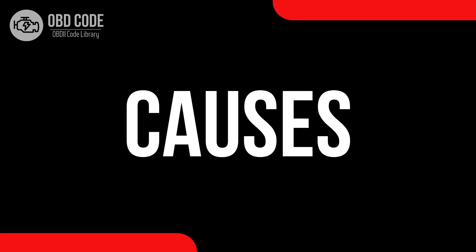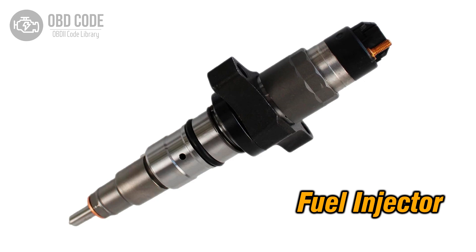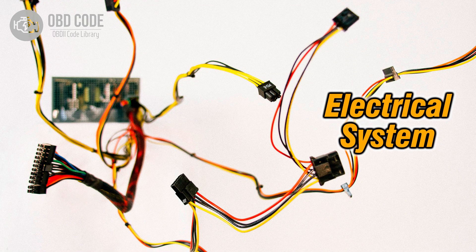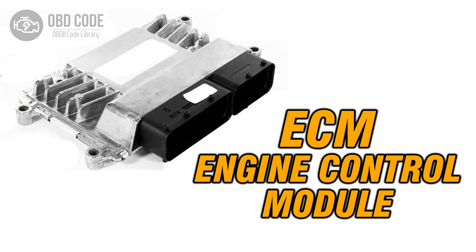Causes of the code P0266: 1. Faulty fuel injector in Cylinder 2. 2. Wiring or connector issues related to the fuel injector in Cylinder 2. 3. Problems with the ignition system in Cylinder 2. 4. Issues with the engine control module, ECM.